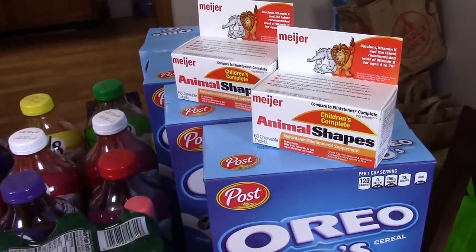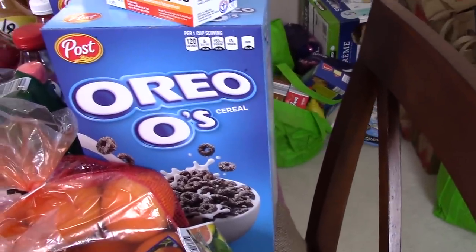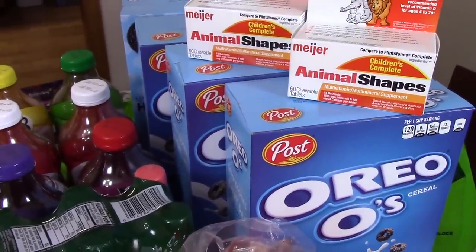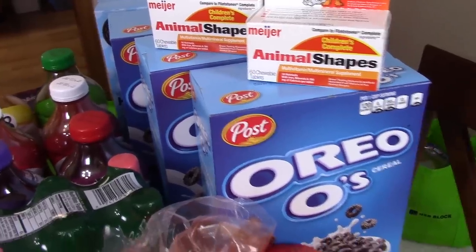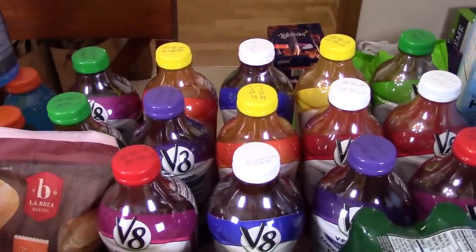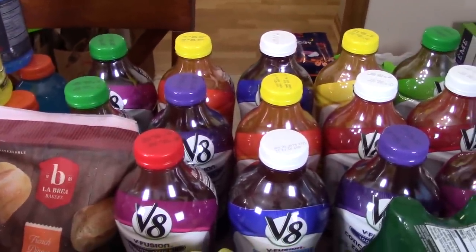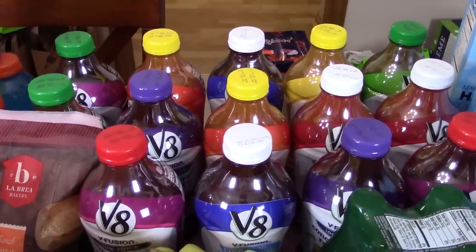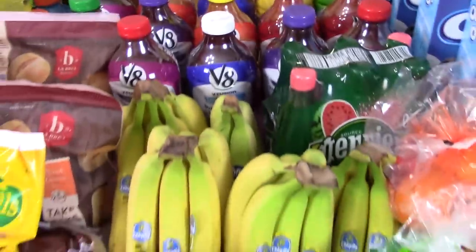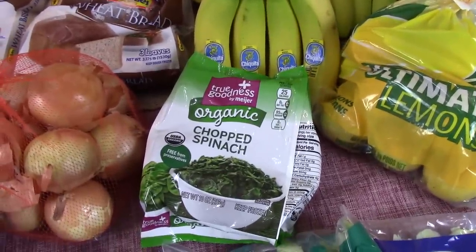Two things of animal shape Meijer vitamins — Caitlin takes those every day and so do the girls. Oreo O's — the girls are loving those and killing them right now, so I got four boxes but that will definitely be divvied out one a week. Back here a whole lot of juice for Luke — you guys know him and his V8 Fusion. I did get 14 juices this time around and we still had four or five at the house. Some frozen spinach.